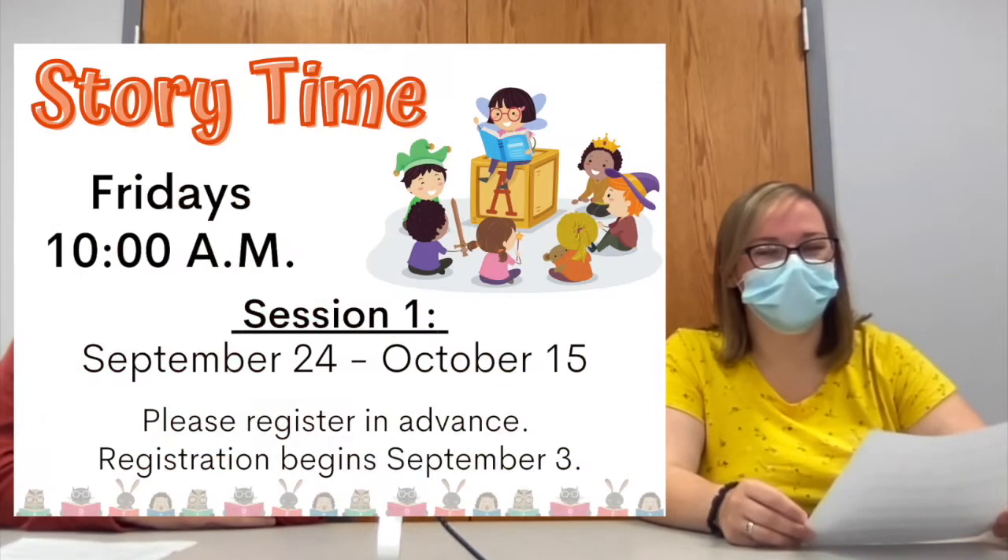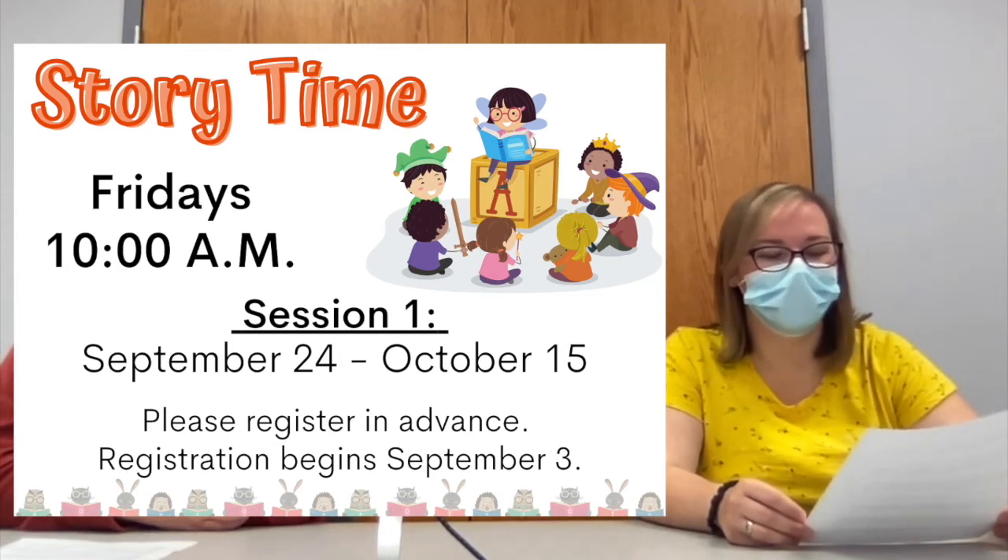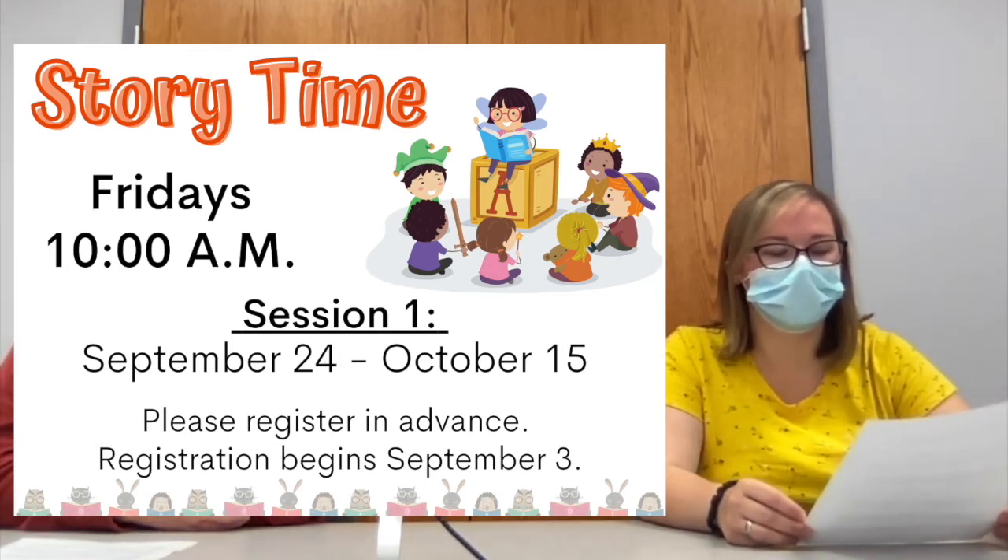The return of live in-person storytime is this Friday at 10 a.m. If you already signed up, don't forget to join us for stories, songs, and more.